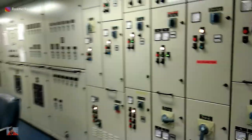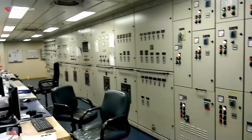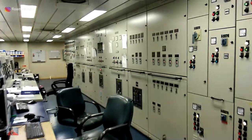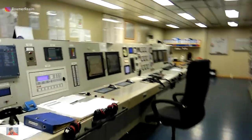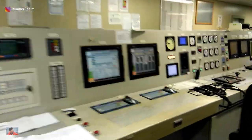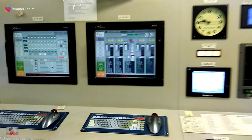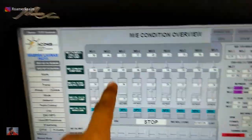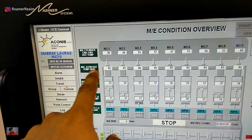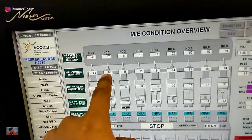Here you have the means for monitoring various parameters from different machineries, including the main engine. There are computers called CAMS — Control and Monitoring System — which serve the purpose of monitoring various running parameters. For example, if I need to check the main engine jacket cooling fresh water outlet temperature from this nine-cylinder engine, I can just get that information from the screen here.